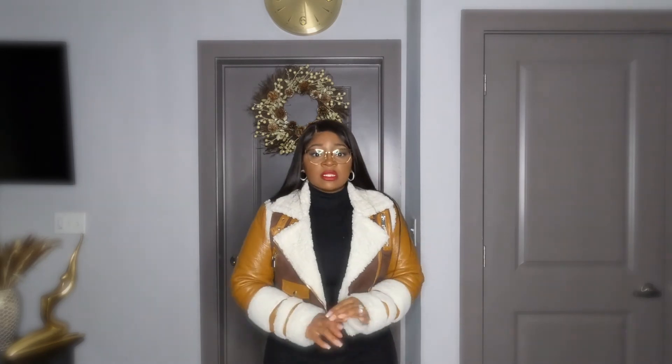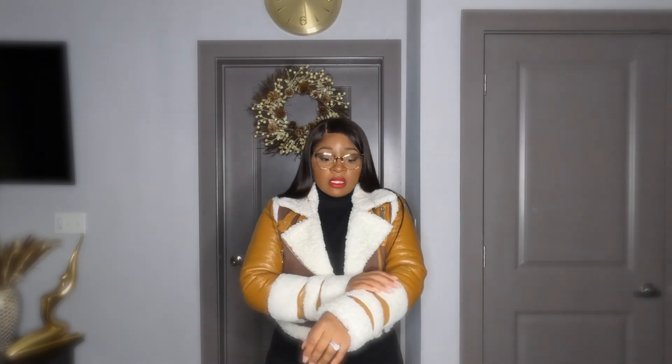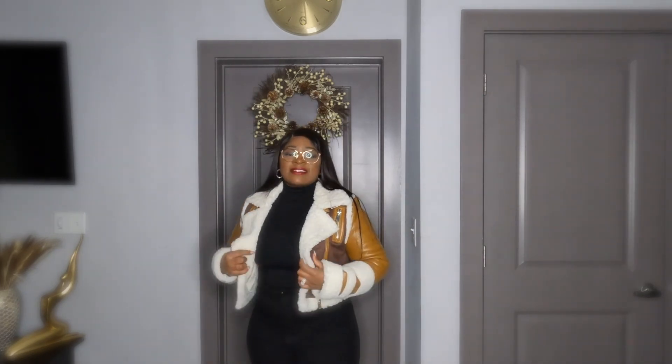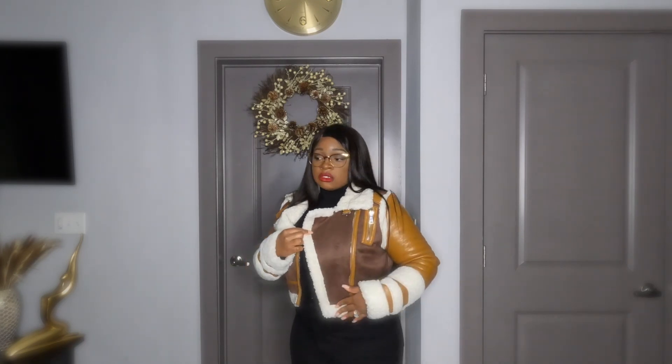The last jacket is also from Shop Akira and it's another favorite. It's a faux sherpa, faux leather, faux suede combination jacket. The inside is all faux sherpa, the sleeves are brown faux leather, and the sides are a darker mocha faux suede. The tones are more subtle than the previous jacket. This one does zip up, but just like the last one, the zipper is on the side.